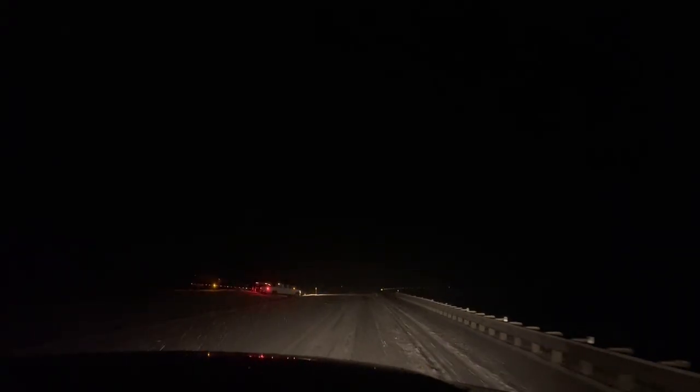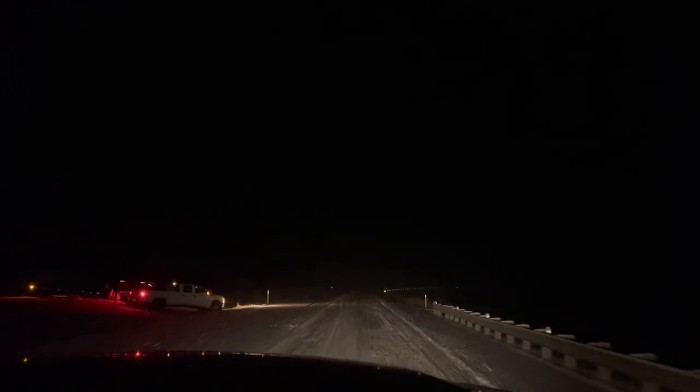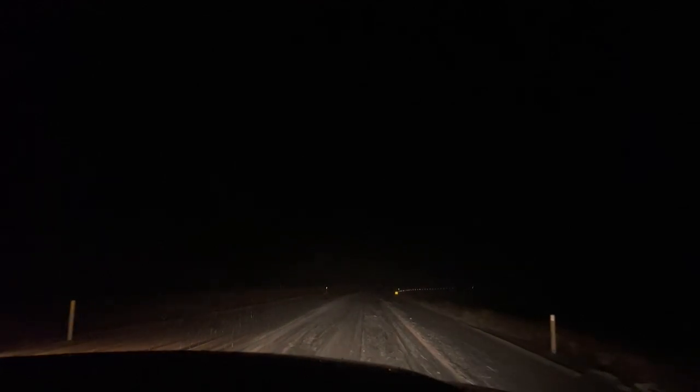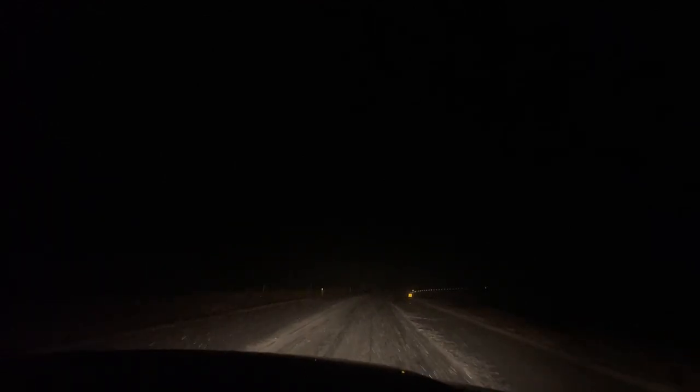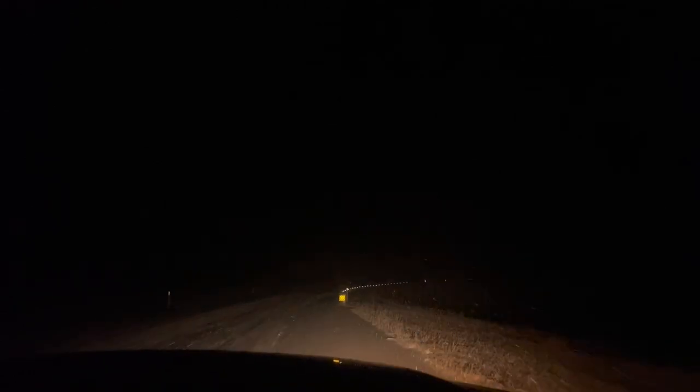Hold on, what do we got up here? Oh no, it's a hotshot — oh man, wow. That is not good. Let's pull over and see if we can help him because he looks stuck pretty bad.